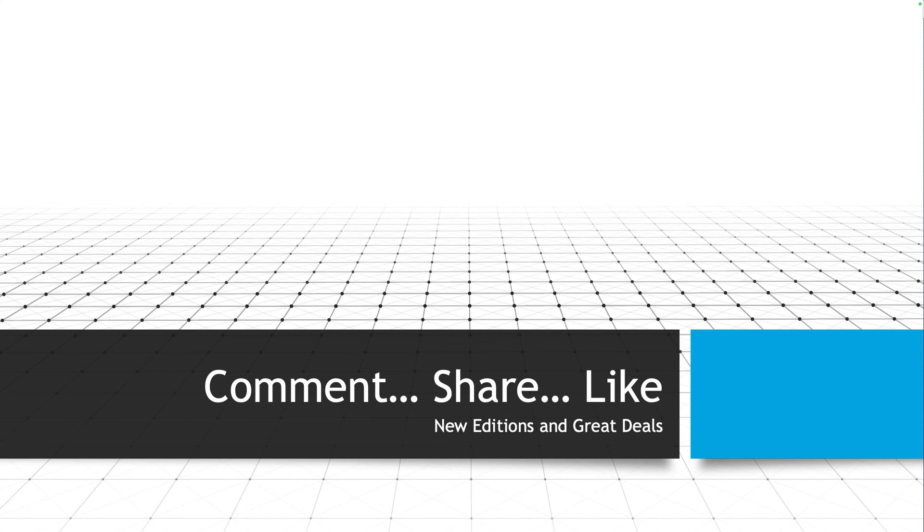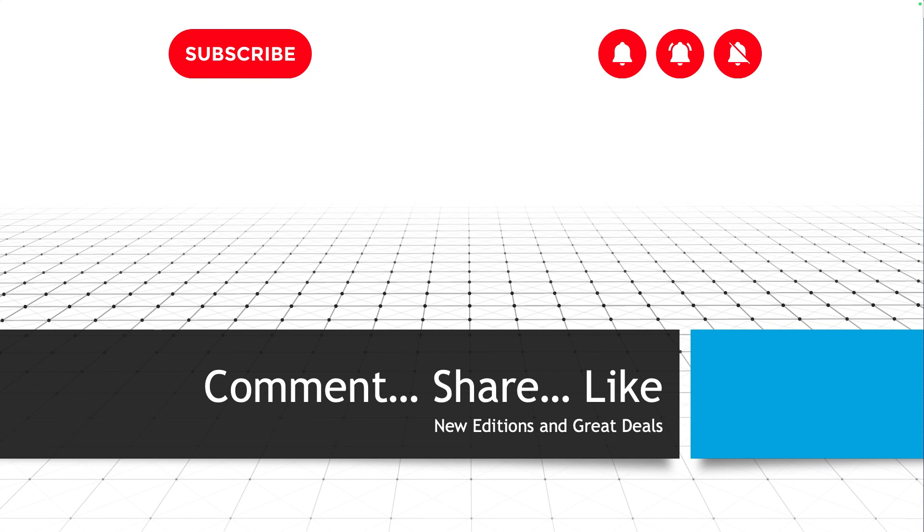Thanks for sticking with me through this product-oriented video. Subscribe and click the bell to hear more. I'll be getting back into CCNA technology content by the week of April 29th, so watch out for that. As always, comment, share, and like to help me out — I appreciate it, talk to you soon.